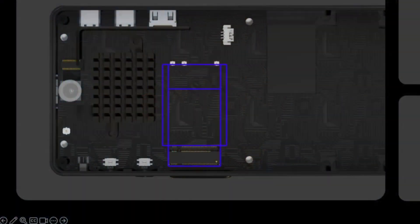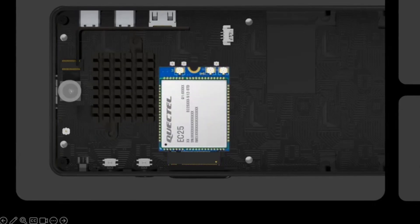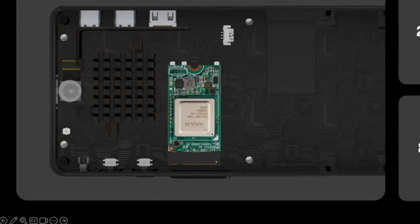But here's where things get really interesting. They've upgraded their PCIe slot to 3.0 and changed the keying to B-key. This means you can plug in a proper modem. And there's more space around the modem, meaning support for modems should be better than the Librem 5.